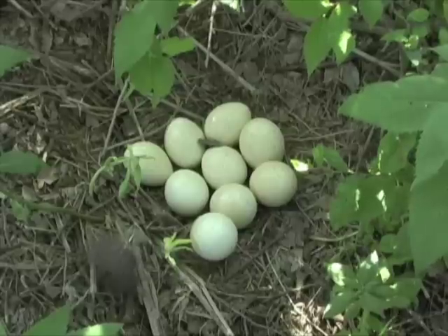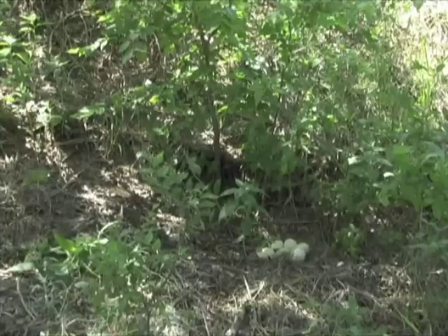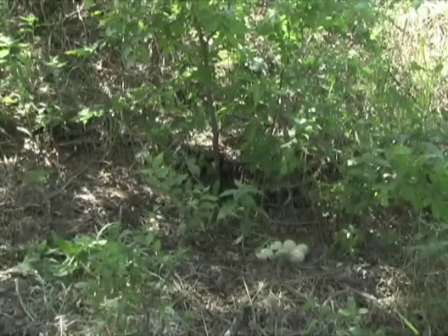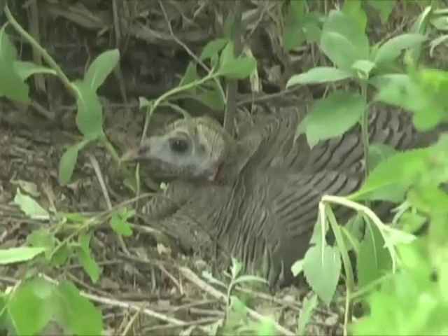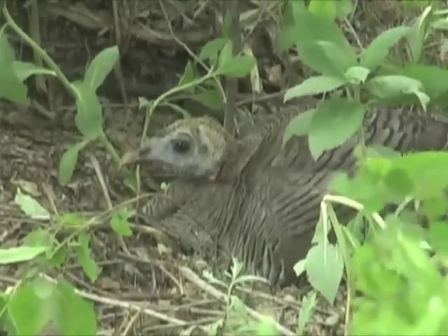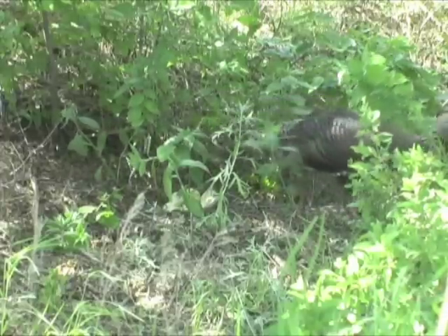This nest finished with nine eggs, probably indicating a young hen. Average clutch size for older turkeys ranges from 10 to 17 eggs. The hen settled in for about a 28-day incubation period. Her odds of success in hatching the brood — only about five in ten.